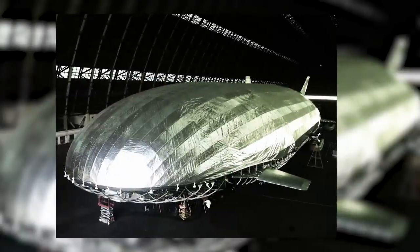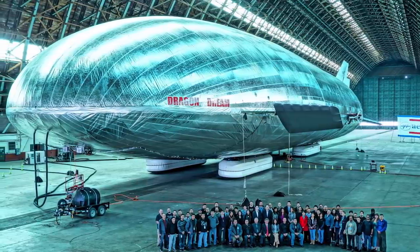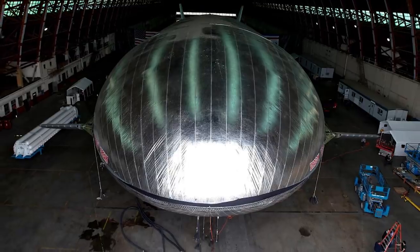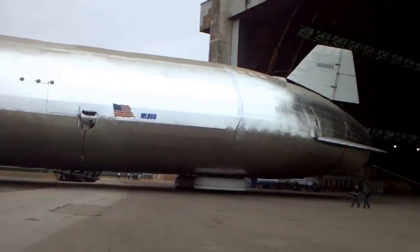While the Aeros Craft has definite uses for public transportation or carrying supplies, the company is mainly interested in contracting with the Pentagon for purposes of surveillance. With the right equipment, the Aeros Craft could simply hover over any area for days and provide surveillance for ground activity.